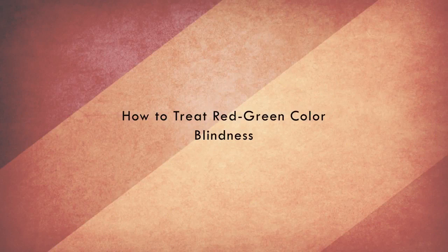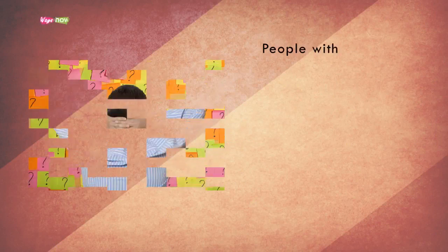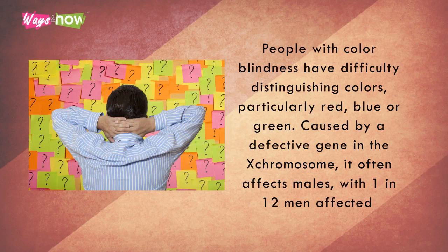How to Treat Red-Green Colorblindness. People with colorblindness have difficulty distinguishing colors, particularly red, blue, or green.